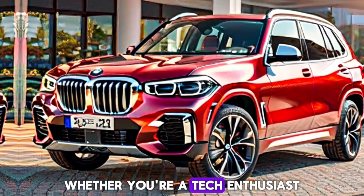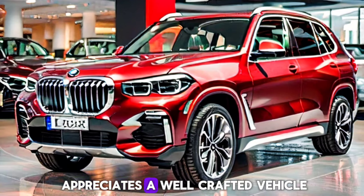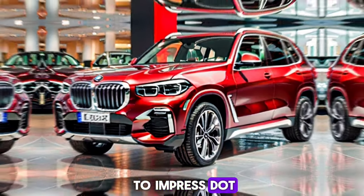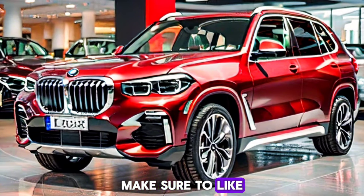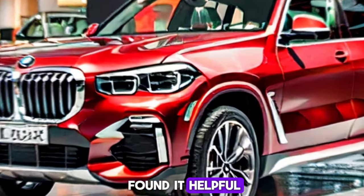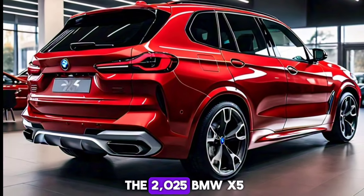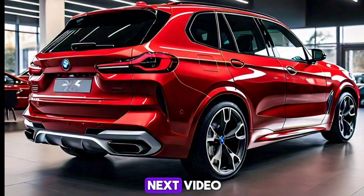Whether you're a tech enthusiast, a performance seeker, or just someone who appreciates a well-crafted vehicle, the X5 is sure to impress. Thank you for watching. Make sure to like this video if you found it helpful, drop a comment below with your thoughts on the 2025 BMW X5, and subscribe for more exciting car reviews and automotive content. See you in the next video.